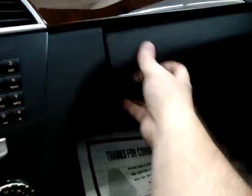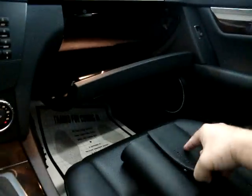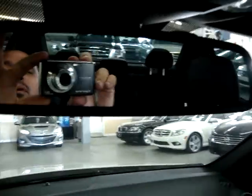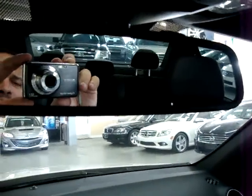In the glove box you've got the full factory owner's manual with all the supplemental booklets — this is like buying a brand-new unit but saving thousands. Below the mirror, there's an auto-dimming rearview mirror — if someone puts high beams on you, it darkens so it doesn't affect your vision. Down here is the HomeLink universal garage door opener; you can program up to three gates or garage doors.